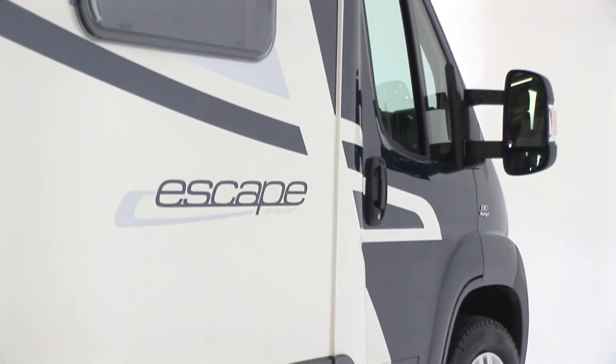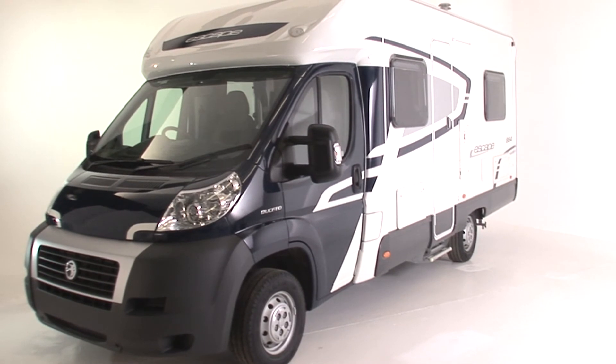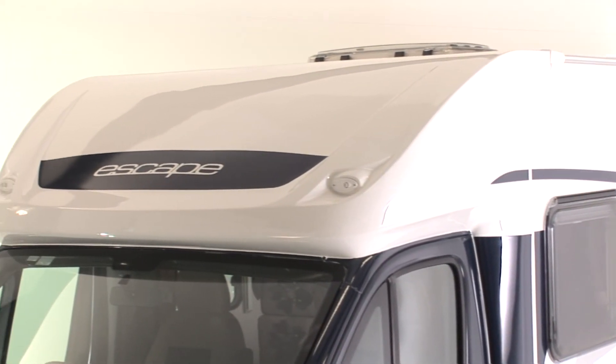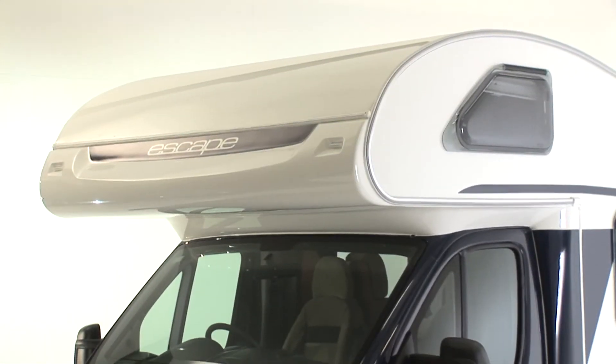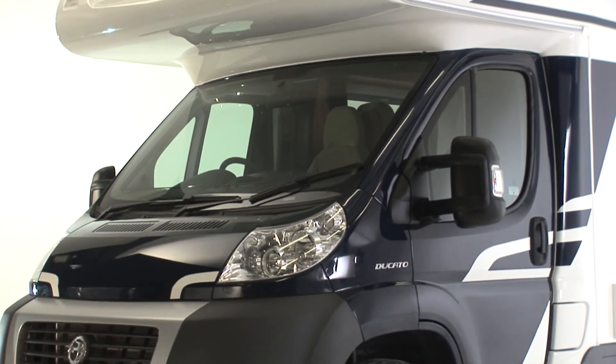The new Escape: five models — four high lines and an aerodynamic 664 low line — all offering superb modern design, great specification, all at an affordable price. Click back to the main site for full layout and technical details, and a full specification and options list.